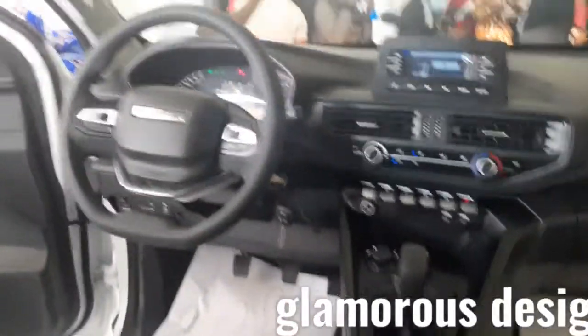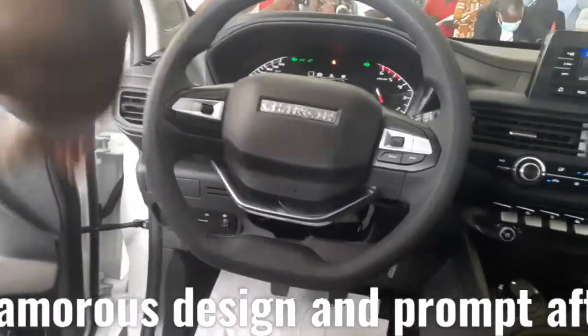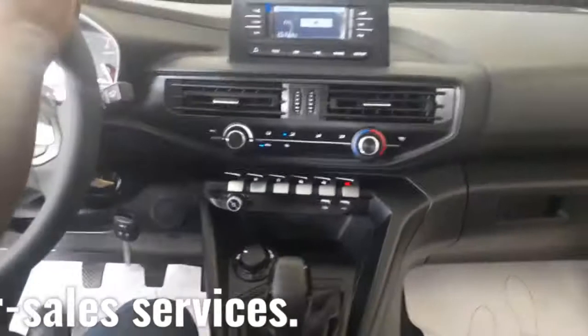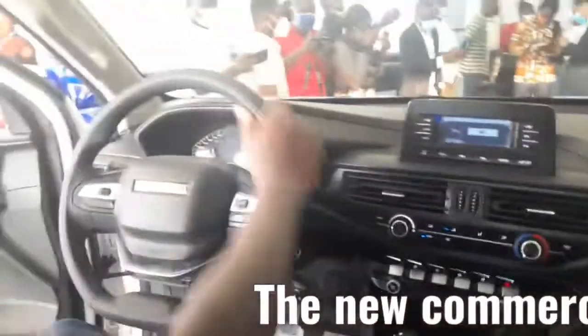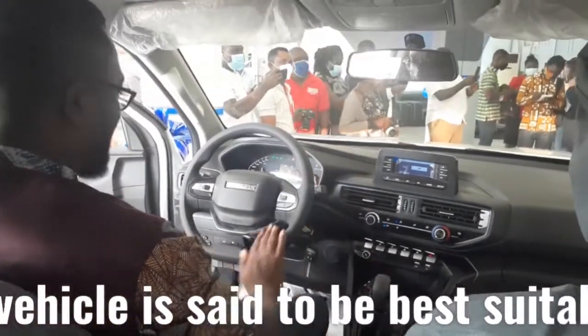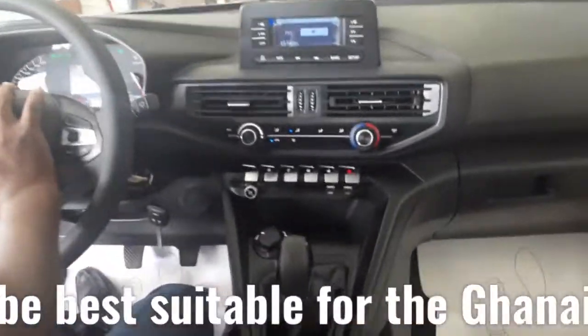Try the small wheels too. Sit inside. Wow — really feels very comfortable. Amazing. Smooth drive and everything. Wow.